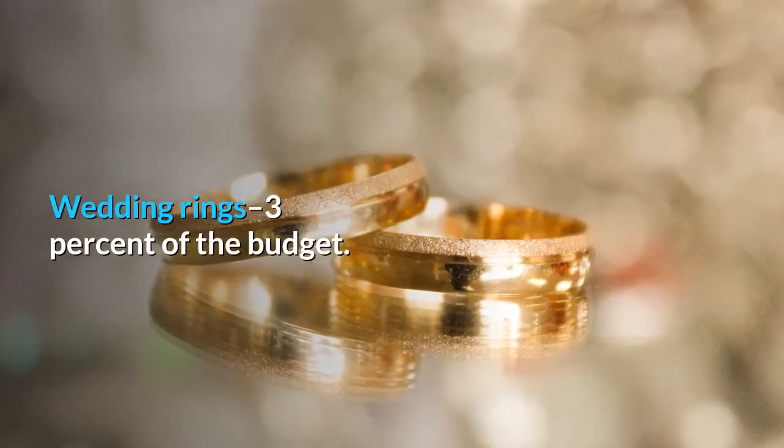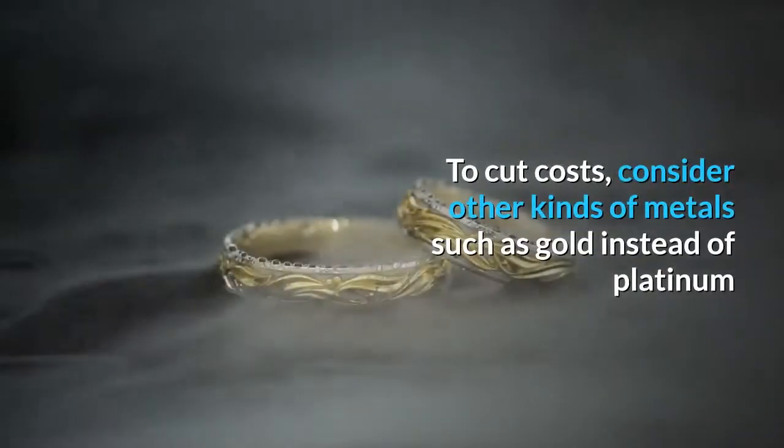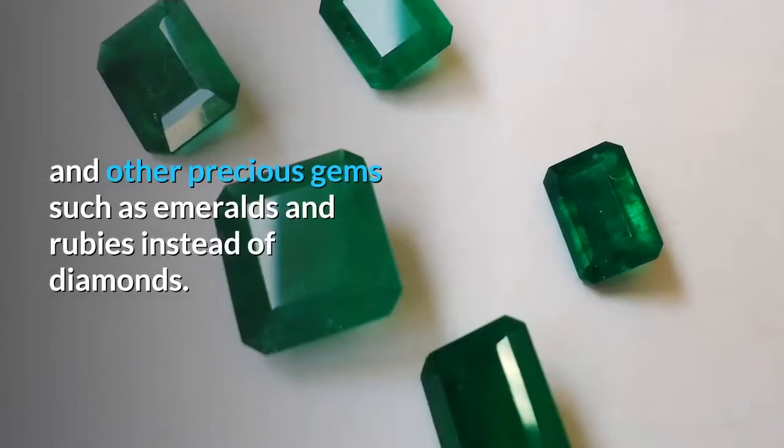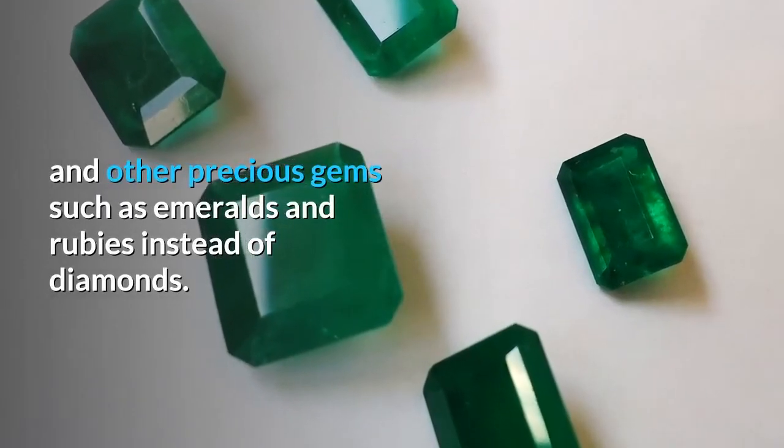Wedding rings: 3% of the budget. To cut costs, consider other kinds of metals such as gold instead of platinum, and other precious gems such as emeralds and rubies instead of diamonds.